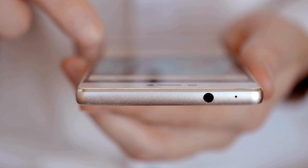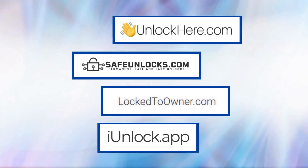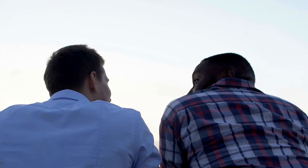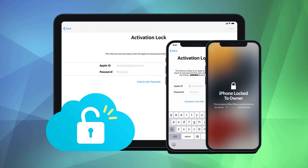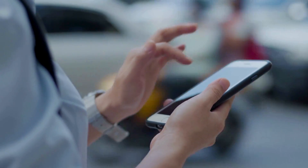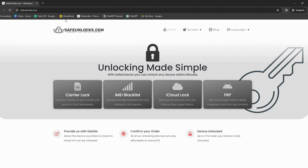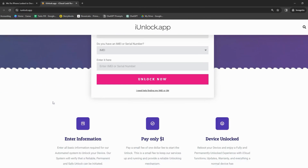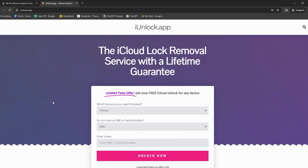Many services claim to help with iCloud unlocking, and I know how confusing it can be to choose the right one. Some options include UnlockHere's AI-powered unlocking web app, Safe Unlocks, Lock to Owner, and iUnlock app. A buddy of mine recently got caught up in this activation lock situation — he'd picked up a sleek iPhone at a second-hand shop but realized it was iCloud locked. He stumbled upon Safe Unlocks, and it was a breeze; he unlocked his phone without hassle. There's also iUnlock app, another solid choice for getting rid of that annoying Lock to Owner message, and quite a few people have had smooth sailing using it.